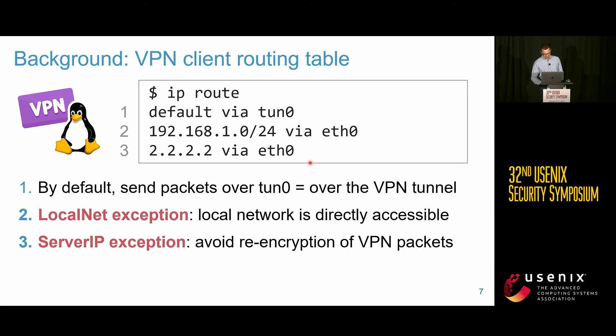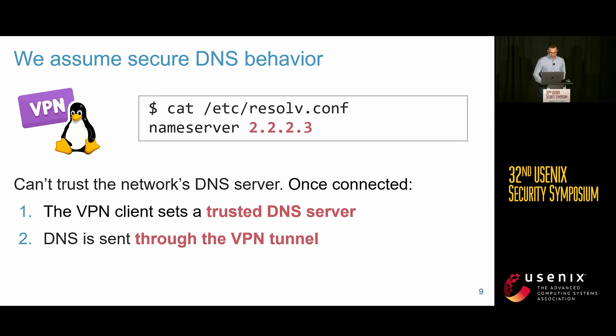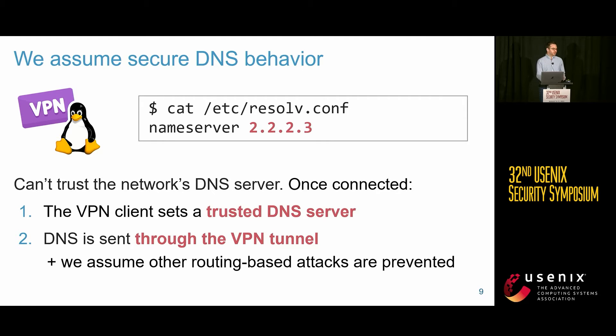In our attacks, we assume DNS is configured securely. When you first connect to a network, the local network assigns its own DNS server to your client unless you've configured one yourself — and that cannot be trusted. In practice, a VPN client will configure its own DNS server sent through the VPN tunnel. We also assume other routing attacks against VPNs are prevented.